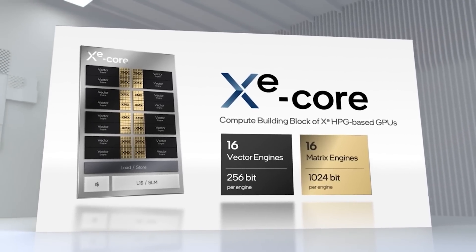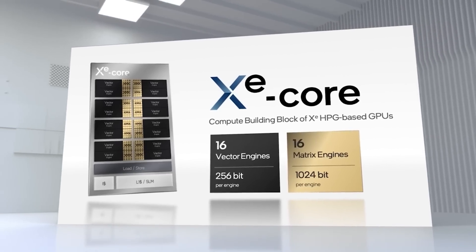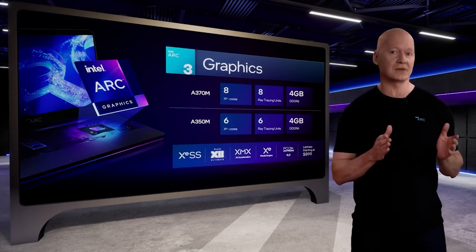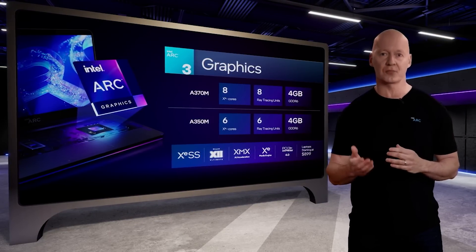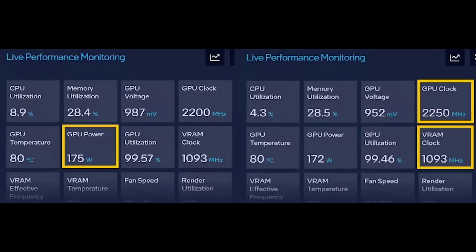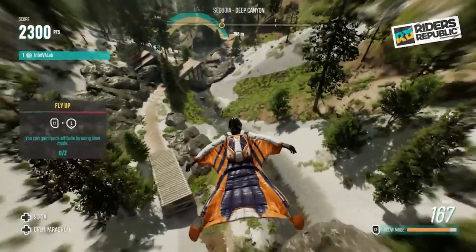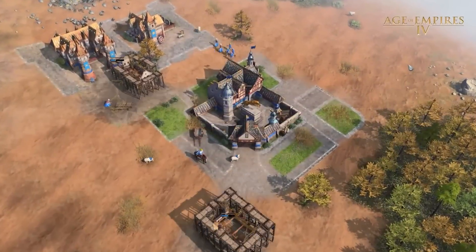This is around 200 megahertz higher than what we've seen with the mobile GPUs in the ARC 3 lineup. Intel themselves have actually teased a clock frequency of 2,250 megahertz for the desktop, although they put some caveats that clock frequency will vary. Given that graphics cards can vary their clock frequency based on power, temperature, and various other things, it's not unsurprising.